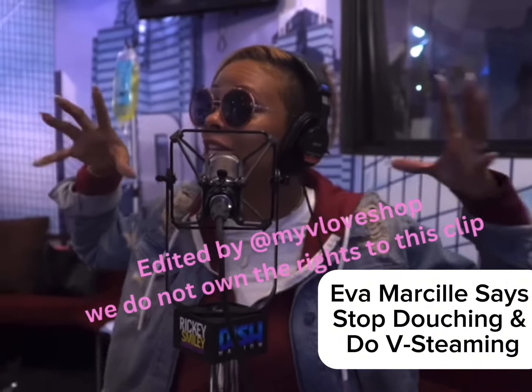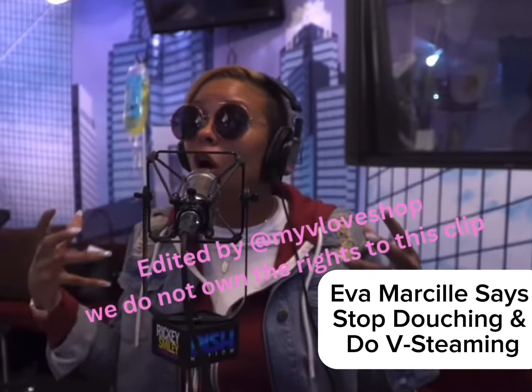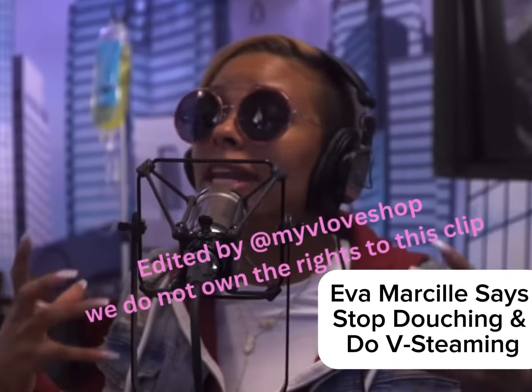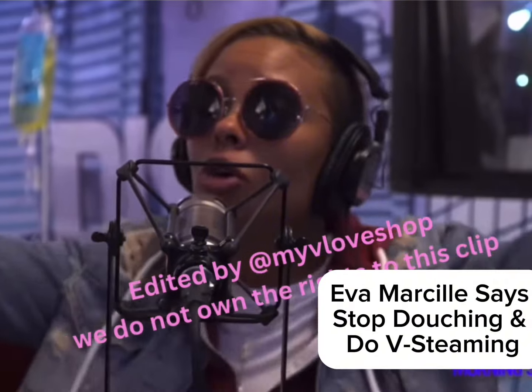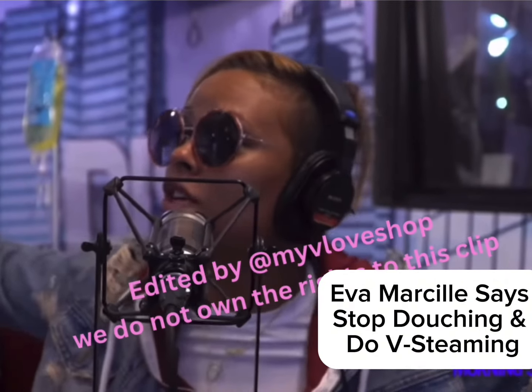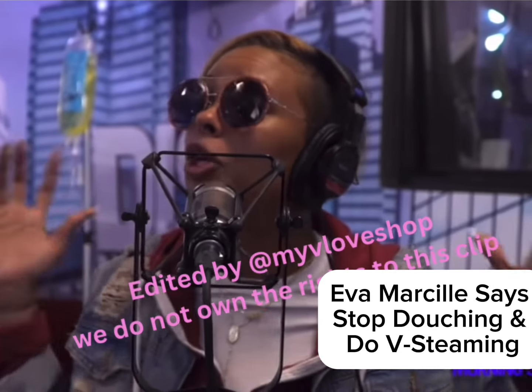What Vag-E-Steam does and what it is — basically, you sit over steamed water and there are herbs in there. Not your essential oils, ladies. And it steams and it goes up into your nether regions, and it moisturizes, it cleans.